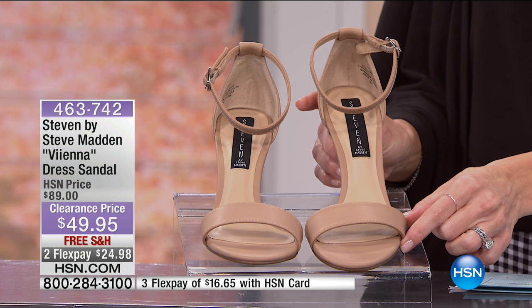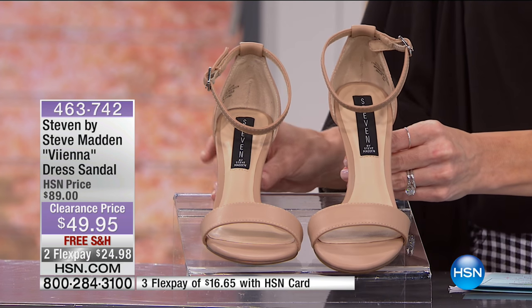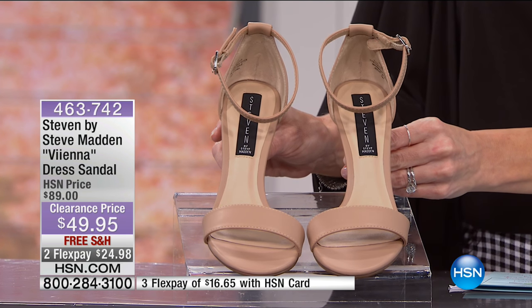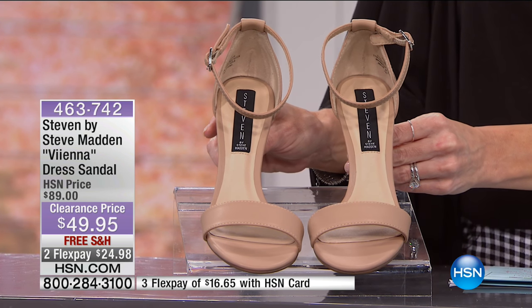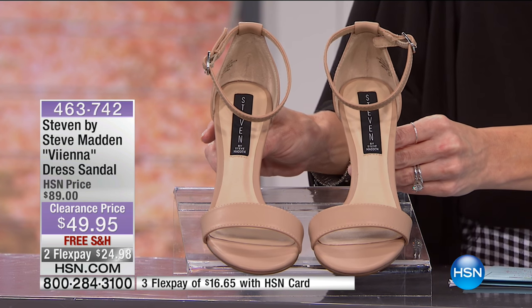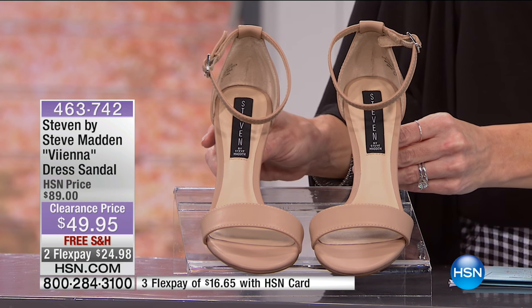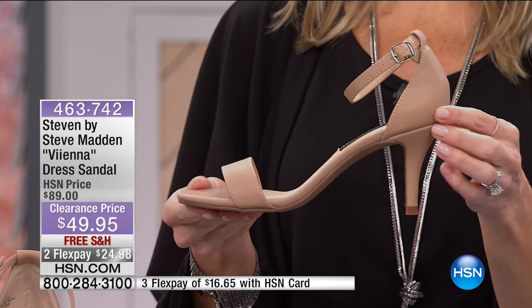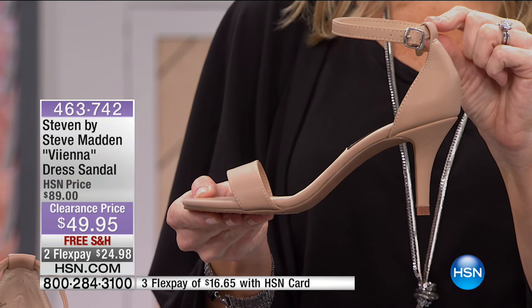If you don't own a nude-colored shoe, consider picking this up. Steven by Steve Madden is $40 off with free shipping and handling, available on flex. The heel runs about three and a quarter inches in height. It features an adjustable ankle strap so you can fit it to your ankle, a covered back for security, and a beautiful open toe with a simple strap across the toe.